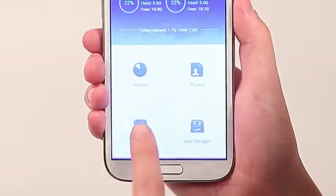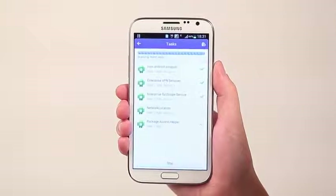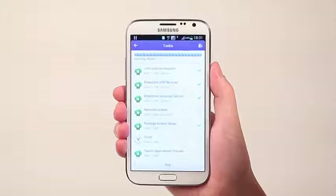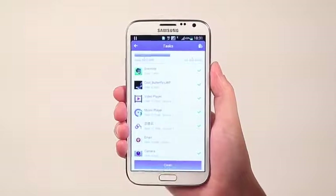I use so many apps that have unwanted tasks running in the background. Let's look behind the scenes — wow, there are a lot! Let me wipe that away to release more RAM and speed up my device.